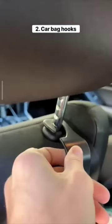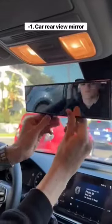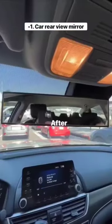These are bag hooks that attach to the back of your headrest and they're perfect for holding your backpacks and your groceries. These are car seat gap fillers so you never lose anything in between your seats again. This is a car mirror that snaps onto your existing one and it lets you see both sides.